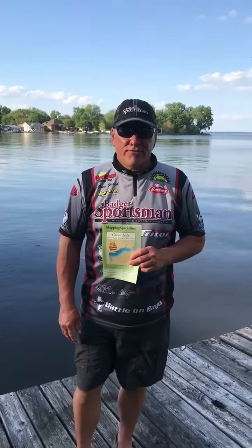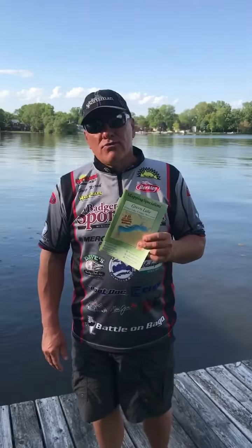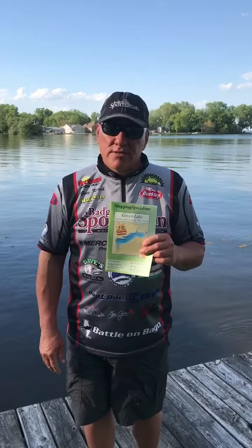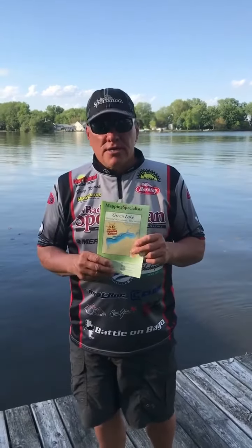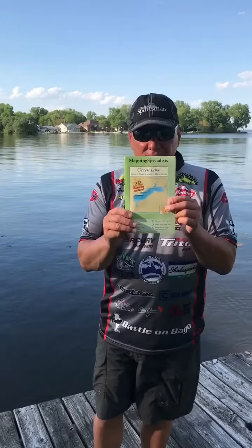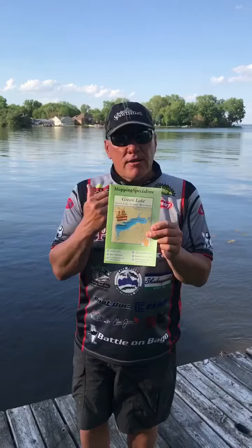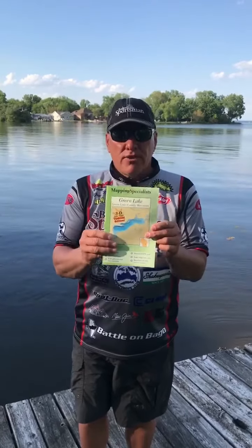Captain Greg here with Learn to Fish With Us. What I want to do is share a tip that's really helped improve my fishing over the many many years. What that is — I like to use a map. Sometimes this map could be on my electronics, but I also like paper maps.